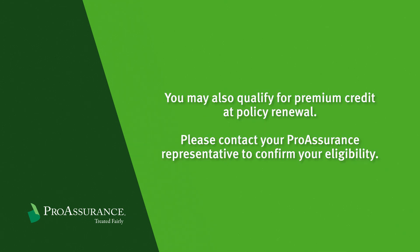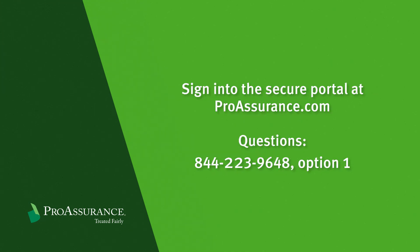Thank you for previewing this online seminar. Physicians interested in taking this seminar should visit proassurance.com and sign into the secure portal. If you have questions about this seminar, call our risk management department toll-free at 844-223-9648 and choose option number one.